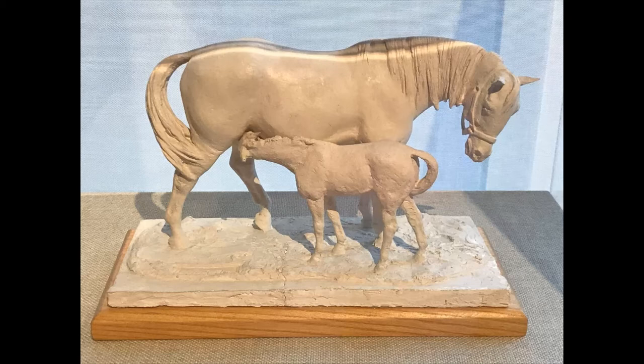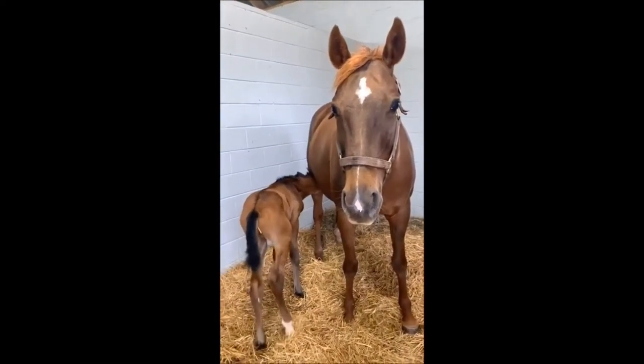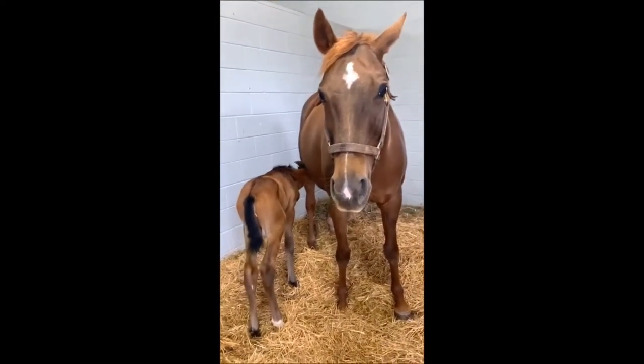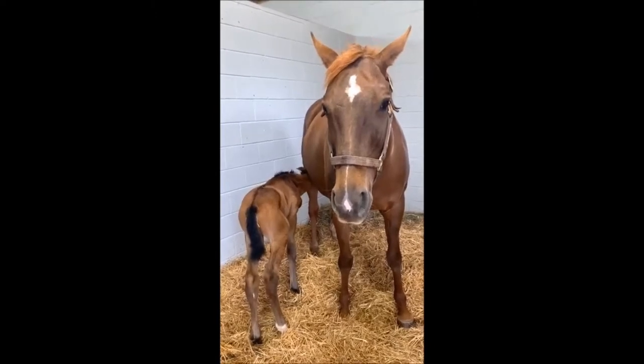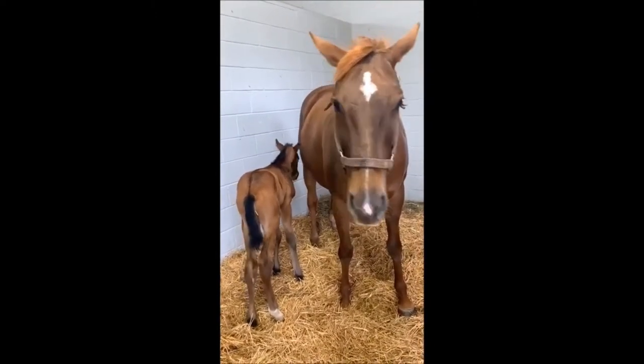It is an object at the museum that shows the horses in a solid form using plaster. This foal is starting to drink milk. The first milk from the mare is really important as it has the most nutrients and helps to build immunity.